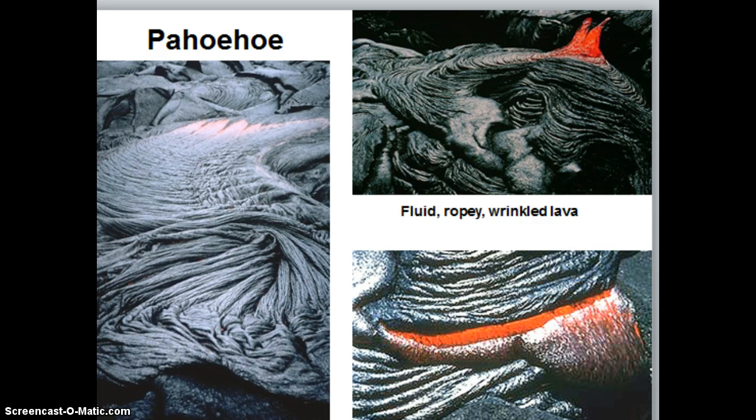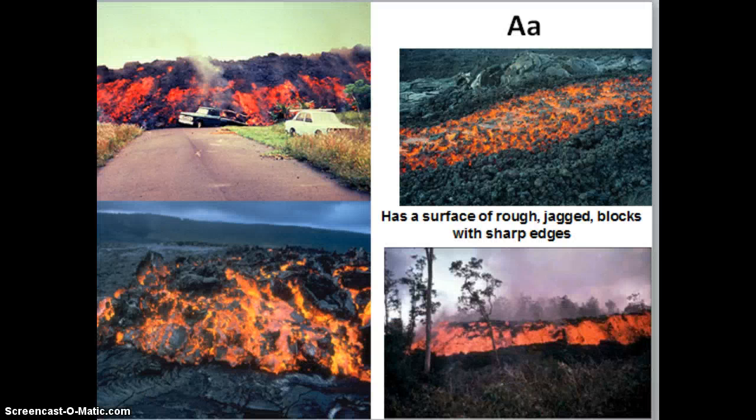The first of the two types of lava is pahoehoe. Pahoehoe is a very fluid, ropey-like lava that just flows out over itself, pushing into itself, making that wrinkled look that you see in the pictures. It's a very slow-moving lava. The second type of lava is aa, and aa is the complete opposite of pahoehoe. Aa is very rough, jagged, with sharp edges. It's a little faster moving — you can see the wall of it flowing and crushing the car in front of it. It is faster moving than pahoehoe, and that's probably how it got its name of aa.